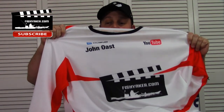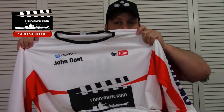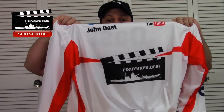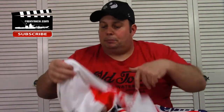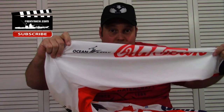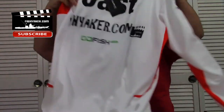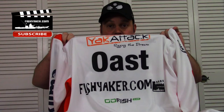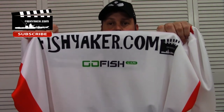Pretty cool, huh? On the front there's the YouTube logo, Fish Yakker, a little mortar board there. Got to be representing Ocean Kayak and Old Town. Shout out to Akuma. On the back, the Yak Attack, some more Fish Yakker, and Go Fish Cam.